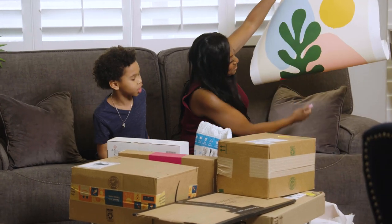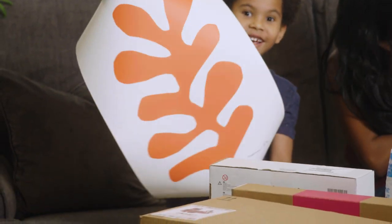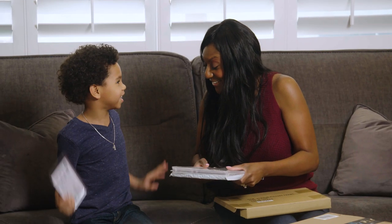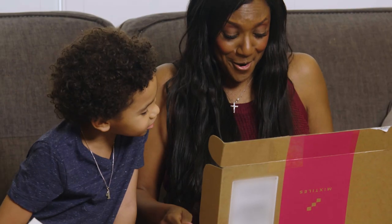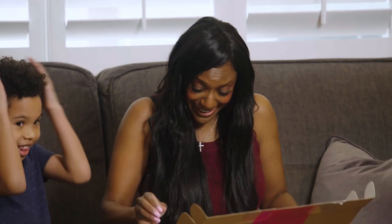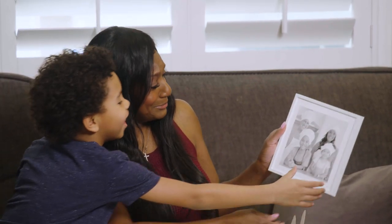Is that not beautiful? Look at this! So cool! Is this art stuff? I am more excited than you! It's pictures of us! Oh my gosh! These are beautiful! Look at that! Richie, you're gonna make me ruin my makeup!